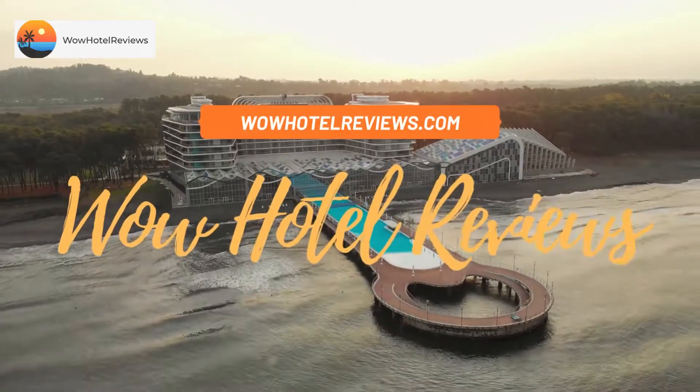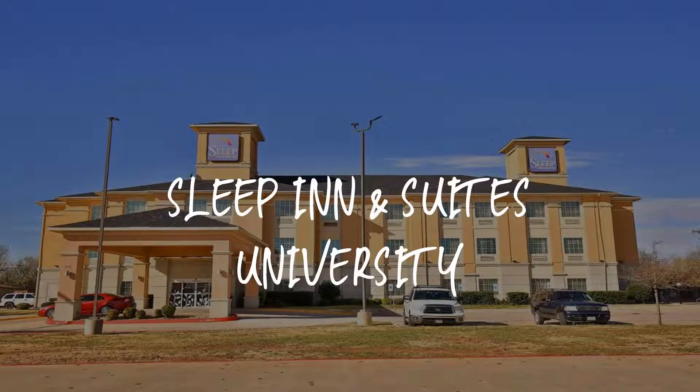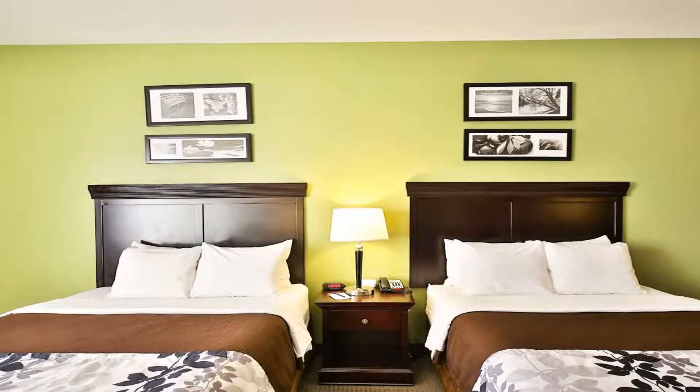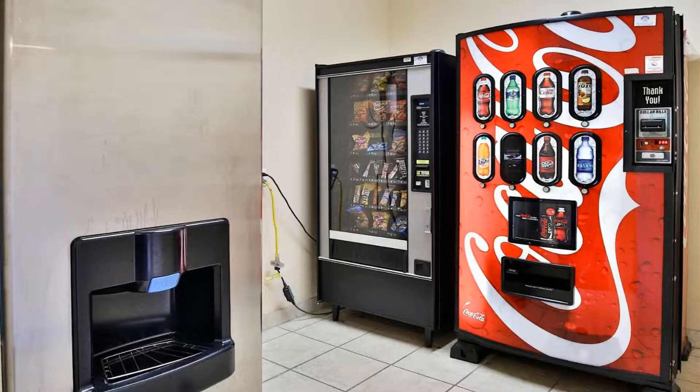Hello guys, welcome to Wow Hotel Reviews. Today I am reviewing Sleep Inn and Suites University — it's a three-star hotel. Please use our Booking.com link in the description to book the hotel and get special pricing.